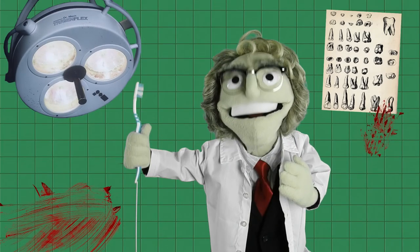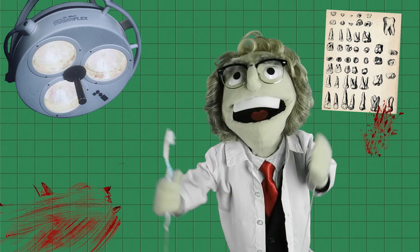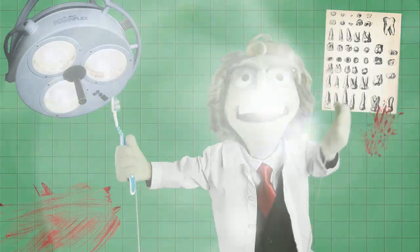Take care of yourselves and remember to floss before brushing. And also remember – subscribing to us will make our smile dim the sun.